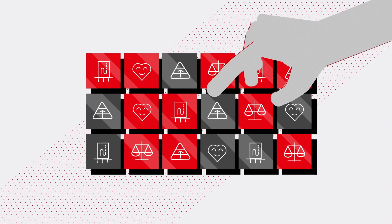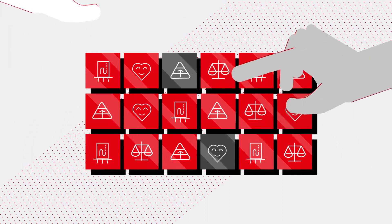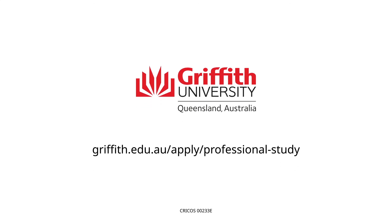No matter what sector you work in, there's a Griffith Professional course that's right for your career. So be ready for the future and upskill fast with Griffith Professional.